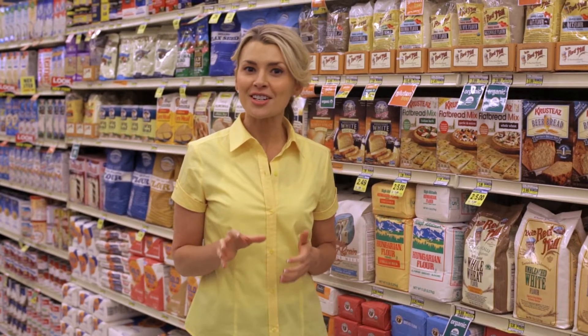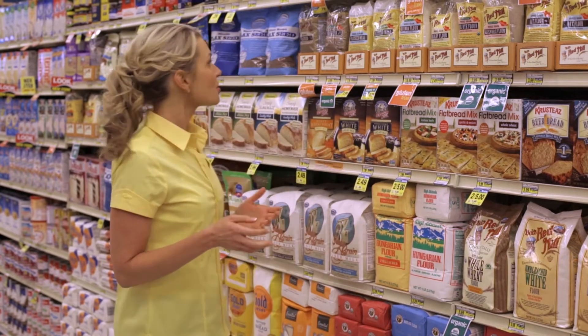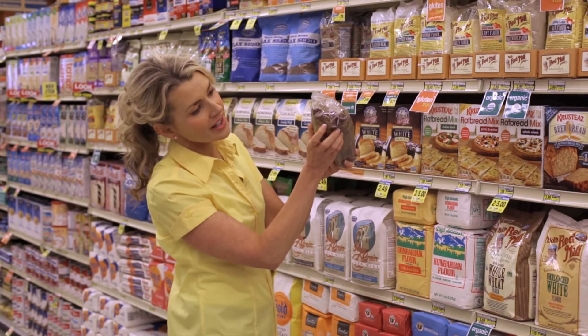I want you to meet one of my favorite nutrition-boosting ingredients — it's ground flax seeds. At the store, you're going to find two different kinds. You'll find whole flax seeds, and check it out, this is what they look like.